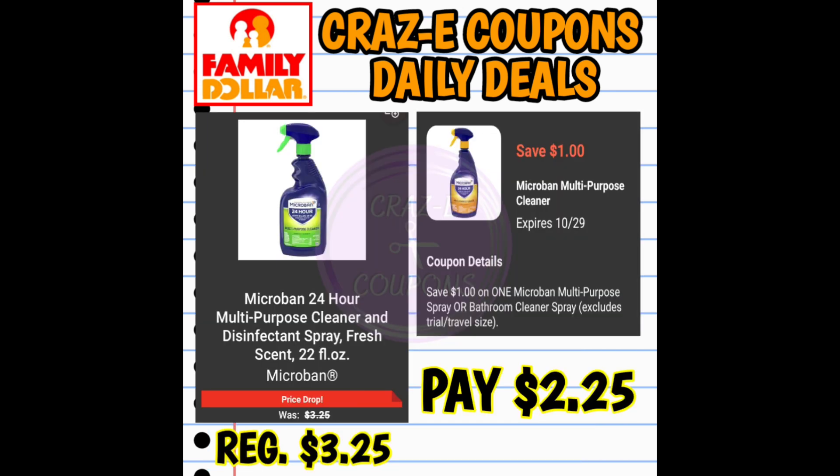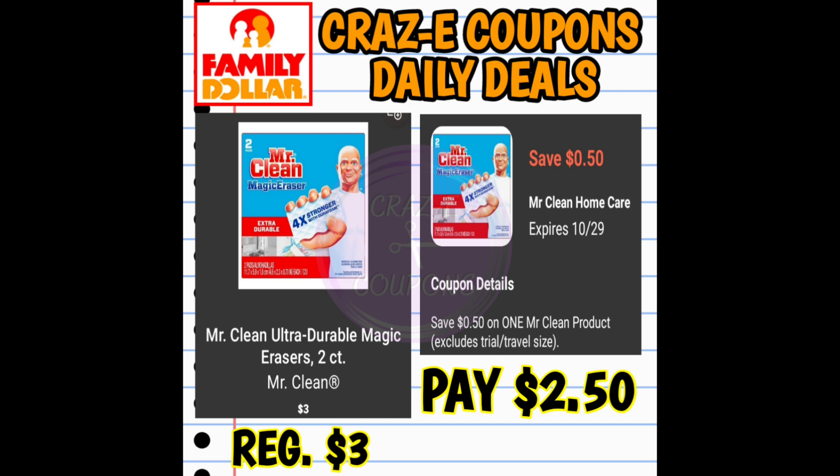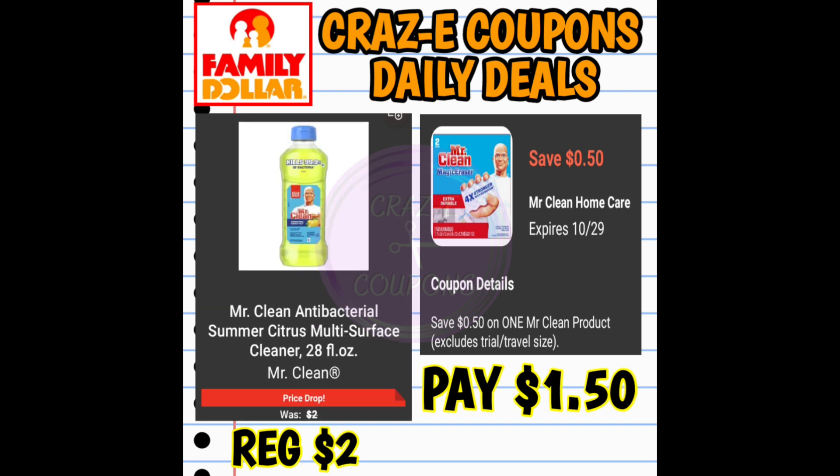We still have the $1 off one digital coupon for Microband Multipurpose Sprays, priced at $3.25 — after the coupon, you'll pay $2.25. We also have a 50¢ off one digital coupon for Mr. Clean. The 40-ounce Mr. Clean Multipurpose Cleaners are priced at $3.00, paying $2.50 after. It also works on the two-count Magic Erasers at $3.00, paying $2.50. And on the 28-ounce Mr. Clean Multipurpose Cleaners at $2.00, paying just $1.50.